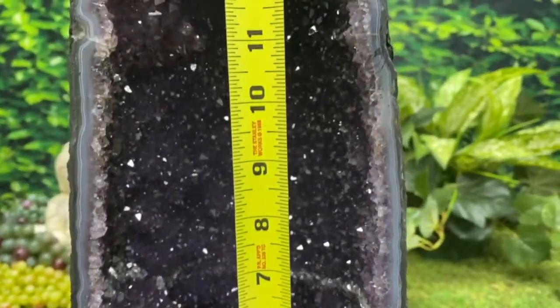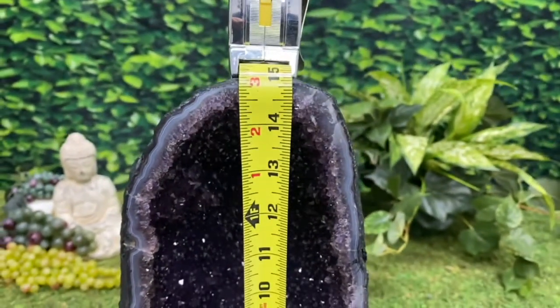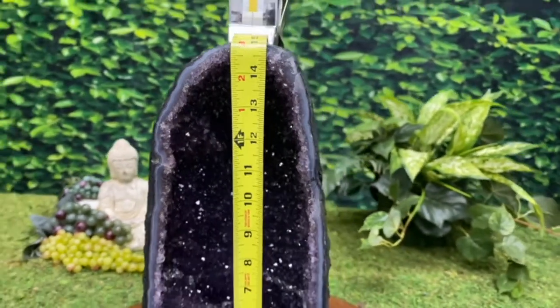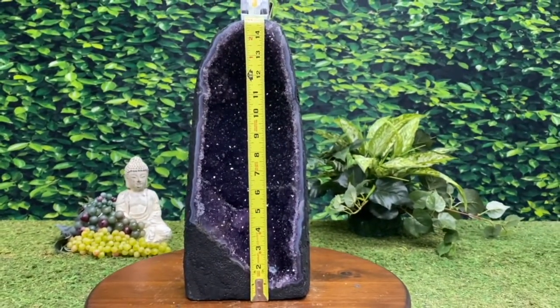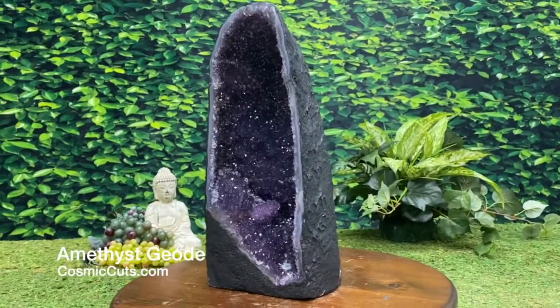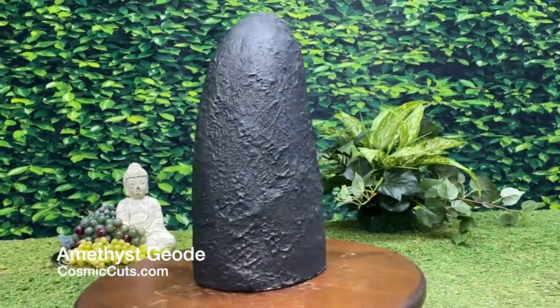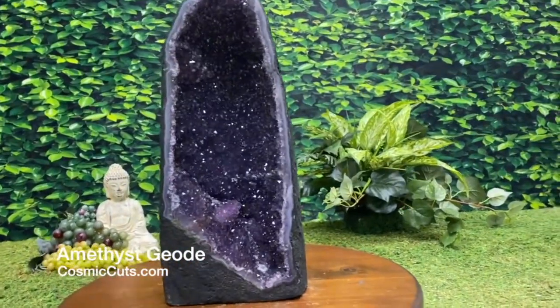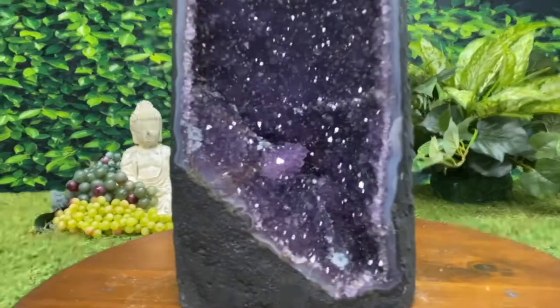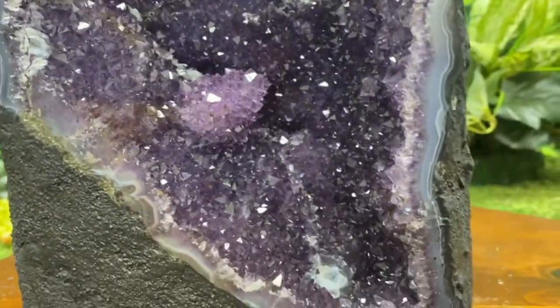Standing proudly at 15 inches tall, 6 inches wide, and 4 inches deep — she is truly perfection. Do a spin for us, baby. Show off those gorgeous curves, edges, and majestic beauty that you have to offer. What an absolutely gorgeous specimen.